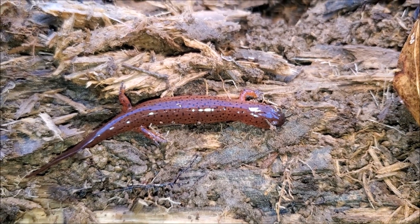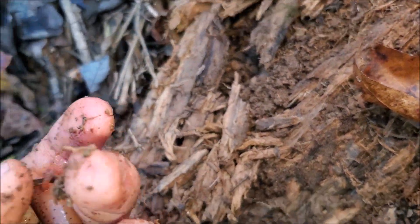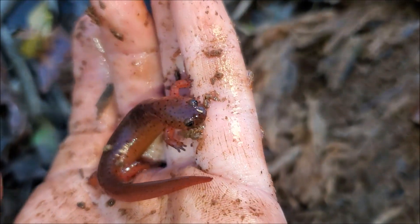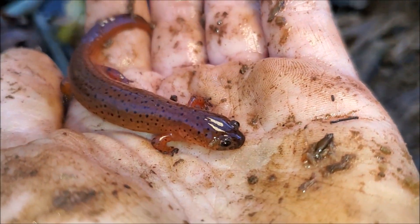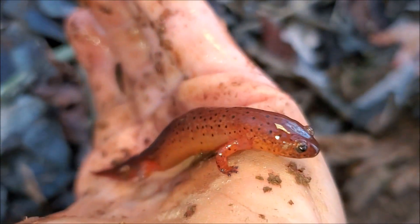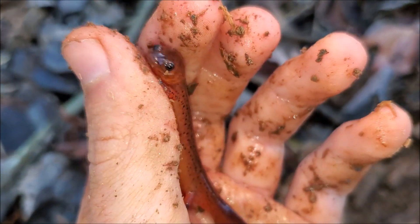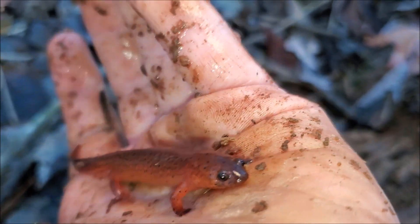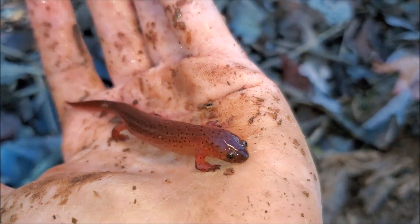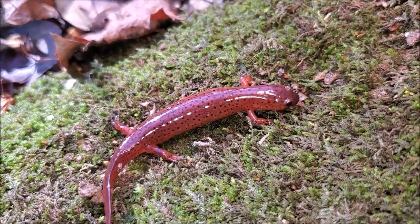Right here we have mud salamander number two for the day — very nice. This one is about the same size and coloration as the last one. Maybe a bit lighter in coloration, not quite as plump. Mud salamanders are some of my favorite amphibians in the United States. In some parts of their range they are incredibly tough to find and you really have to work for them — they are a fun challenge. This place is actually a pretty high-percentage spot for easterns, but in some parts of their range they are kind of like the salamander equivalent of a pine snake — really rare.